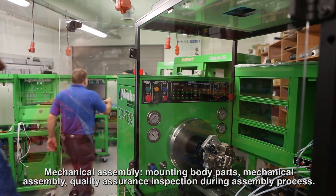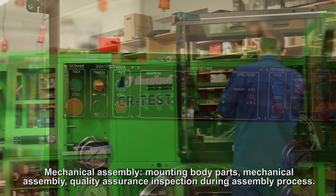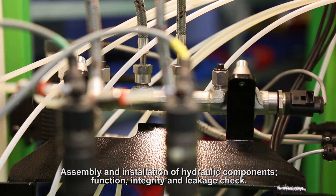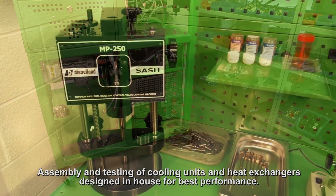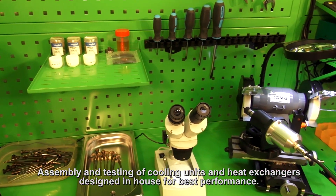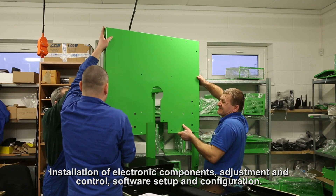Assembly areas include: mechanical assembly and mounting of body parts, quality assurance inspections during the assembly process, assembly and installation of hydraulic components, function integrity and leakage checks, assembly and testing of cooling units and heat exchangers designed in-house for best performance, and installation of electronic components, adjustment, control, software setup and configuration.